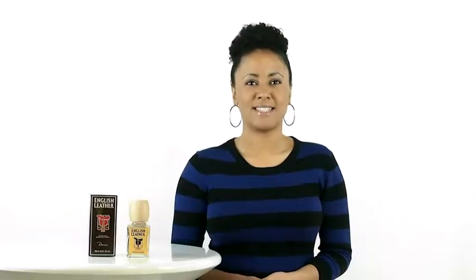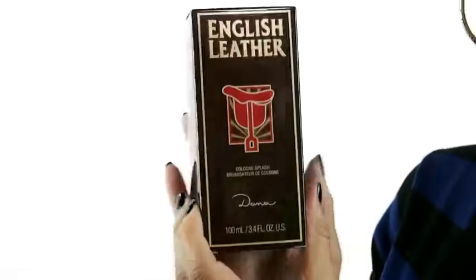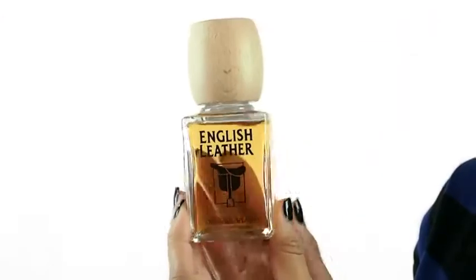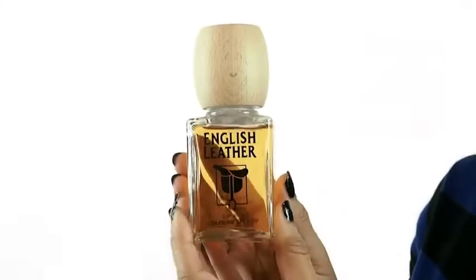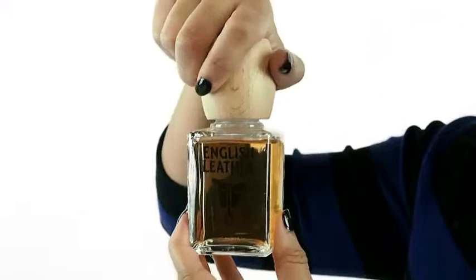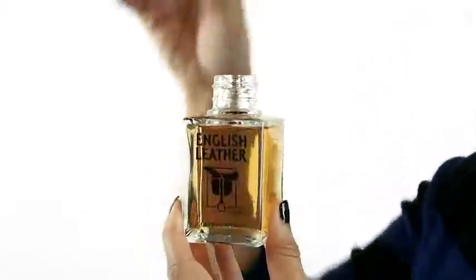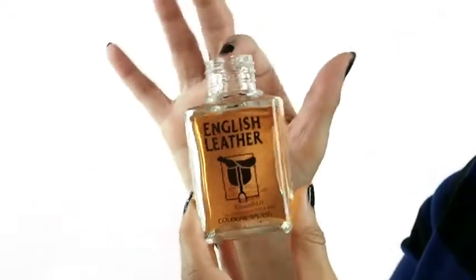Hey everyone, it's Sarah and today I'll be reviewing English Leather by Dana. English Leather for Men was released in 1949 and is a classic leather and woodsy scent designed to make you stand out in the crowd. It's said to allow a man to express his unique bold style. Some of the notes include citrus, oak moss, and leather.